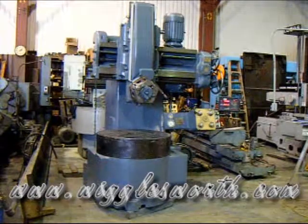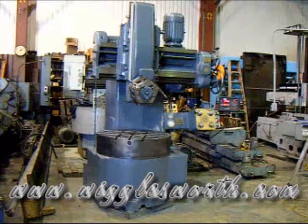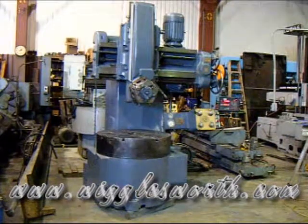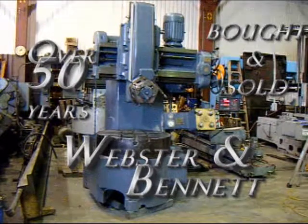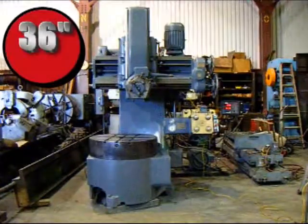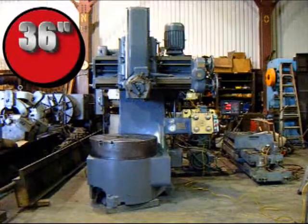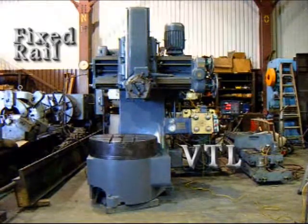Welcome to the Wigglesworth Machinery video. Wigglesworth Machinery Company has been involved with Webster and Bennett vertical turning and boring mills for over 50 years. Today we're going to get a look at a 36-inch Webster and Bennett fixed rail VTL.